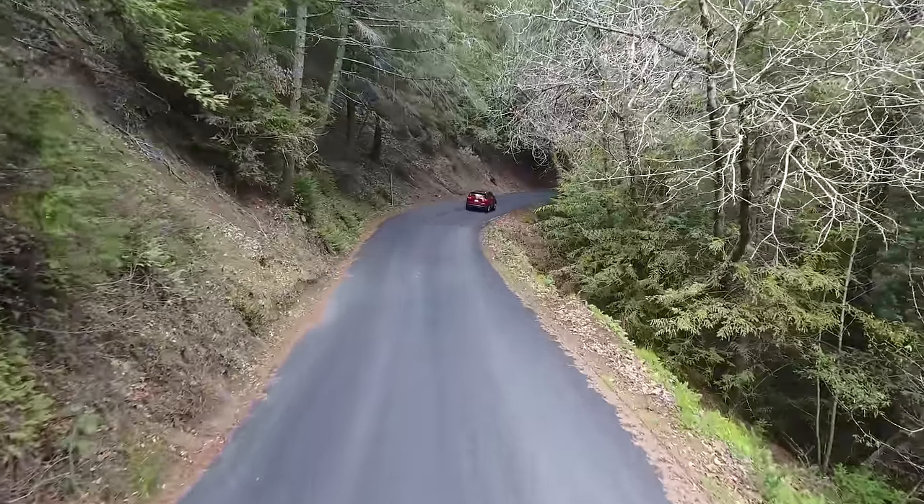Headed out to North Carolina — this time we're out at the Outer Banks. You've got places like Kitty Hawk, where modern aviation began, and a lot of different beaches to explore. Great sunrises can be had here on the Outer Banks of North Carolina.